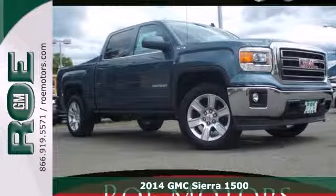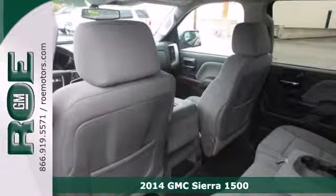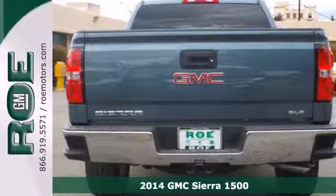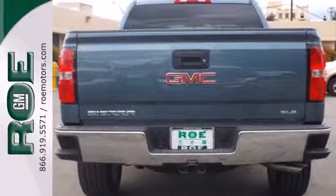It's a 2014 GMC Sierra 1500. This truck delivers strong towing and hauling capability, a smooth ride, and distinctive styling that make it a cut above the rest.